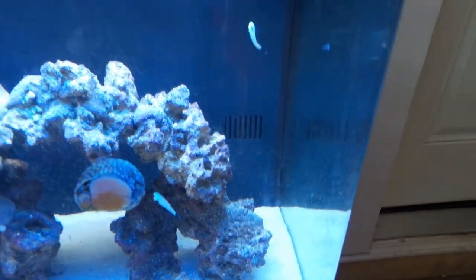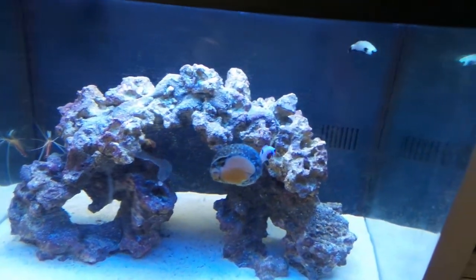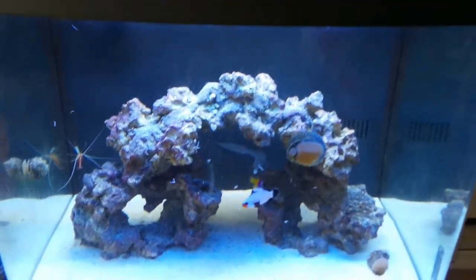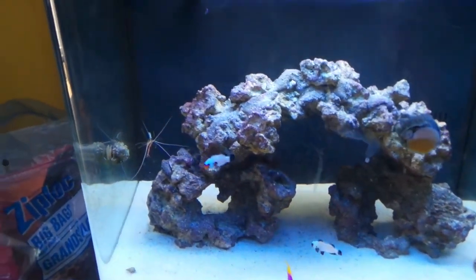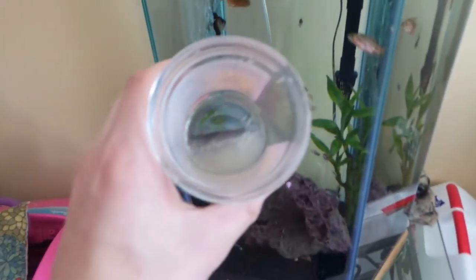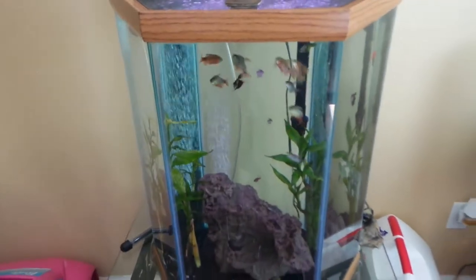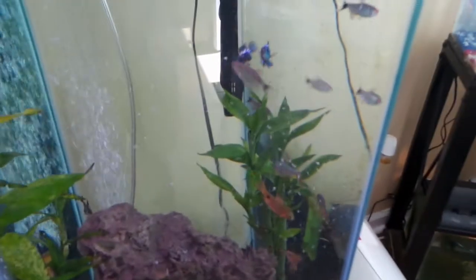Look at those guys just go — they always want to eat. Drop a few more in. The shrimp, when he gets the smell of them, normally comes running out. Of course, we'll feed the rest of the mysid shrimp to the tetra tank — dump it right in and look at these guys go.